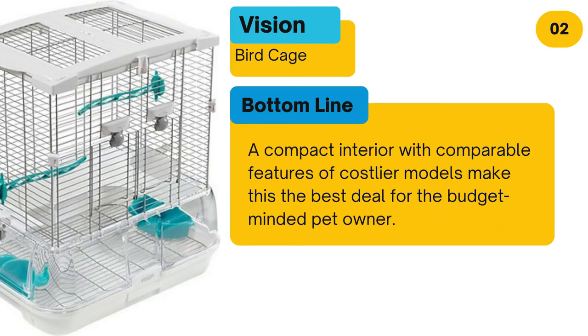Bottom line: A compact interior with comparable features of costlier models make this the best deal for the budget-minded pet owner.